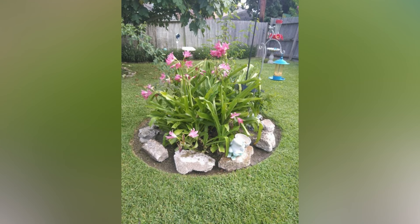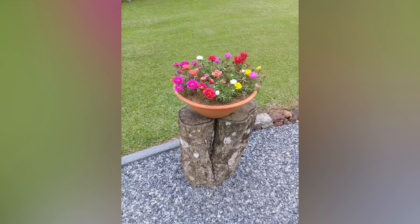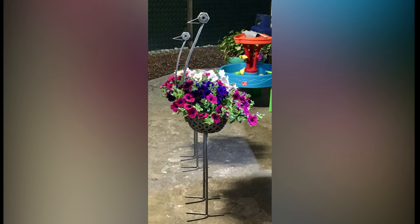Creating a cottage garden is more than just planting a few flowers — it's about cultivating a space that reflects your personality and invites relaxation. It's a place where you can escape the hustle and bustle of everyday life, immerse yourself in nature and enjoy the simple pleasures of life. So roll up your sleeves, gather your favorite plants and start creating your own charming retreat. With a bit of effort and a lot of love, you'll have a garden that not only enchants the eye but also soothes the soul. Happy gardening!